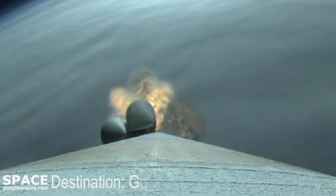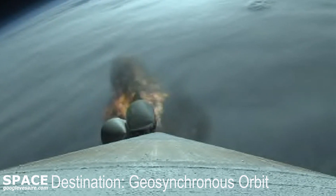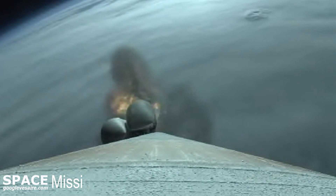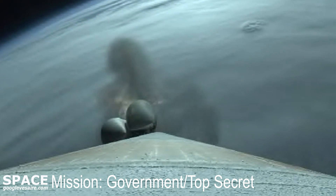SRV chamber pressure is tailing off now, and we have SRV burnout. One minute, 45 seconds into flight. RD-180 engine operating parameters continue to look good.